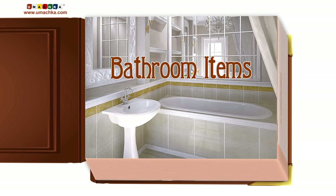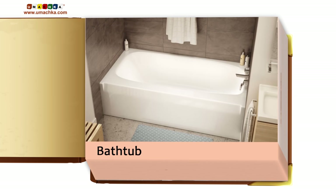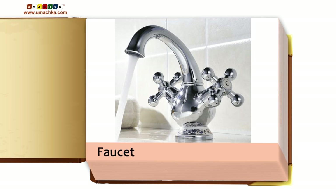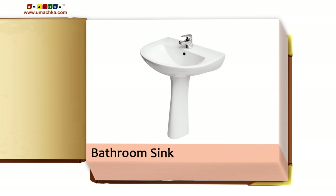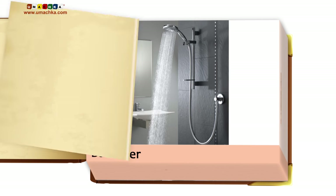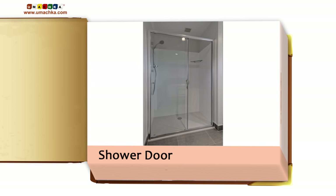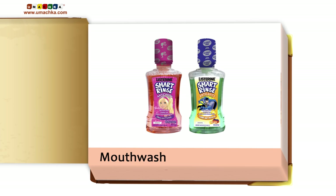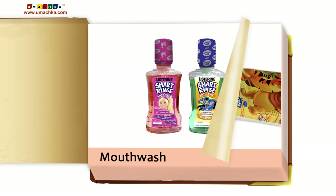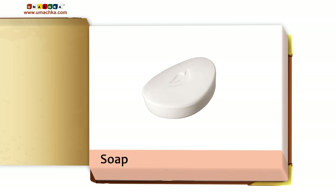Bathroom items: Bathtub, Faucet, Bathroom Sink, Shower, Shower Doors, Toothbrush, Mouthwash, Toothpaste, Soap.